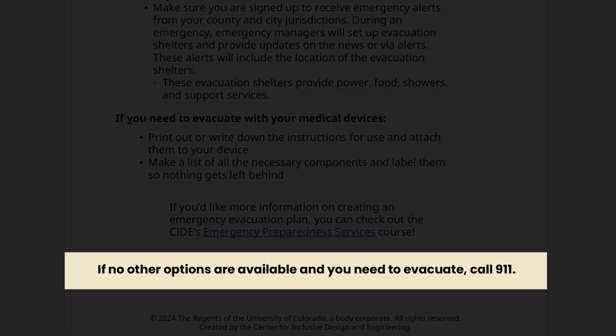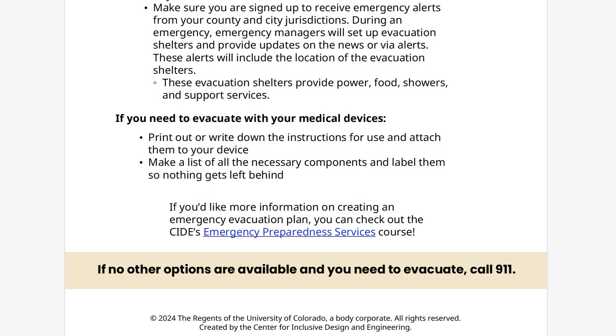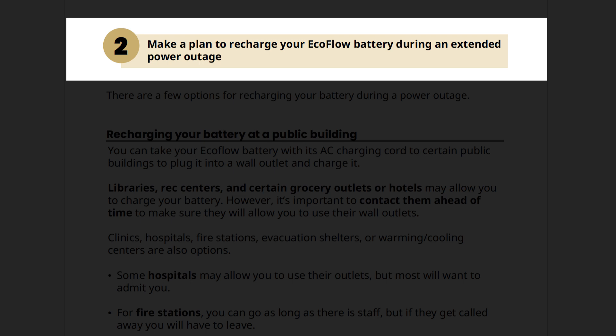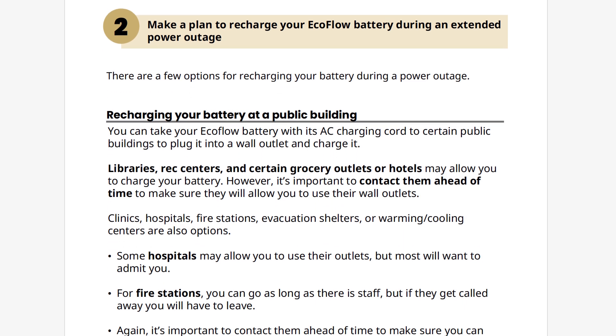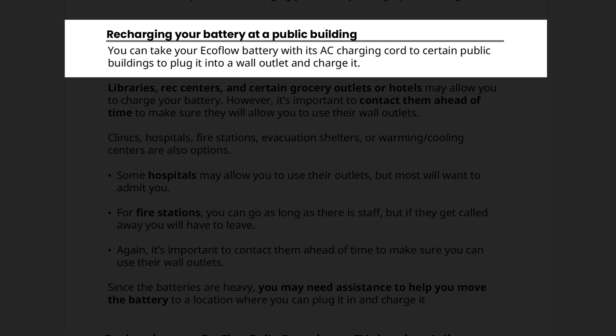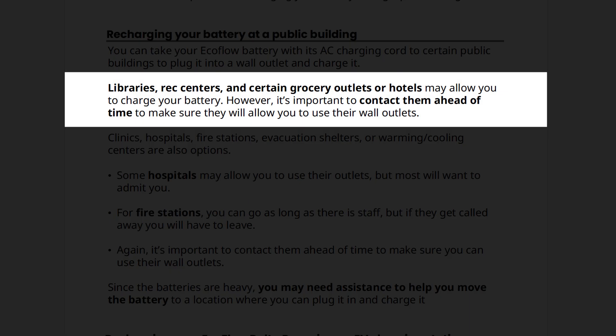As always, remember if you run out of options and need to evacuate, call 911. Depending on the situation, rather than evacuating, you can make a plan to recharge your EcoFlow battery during an extended power outage so you can continue to survive in place at home. There are a few options for recharging your battery during a power outage. First, you can recharge your battery at a public building. You can take your EcoFlow battery with its AC charging cord to certain public buildings to plug it into a wall outlet and charge it. Libraries, rec centers, and certain grocery outlets or hotels may allow you to charge your battery. However, it's important to contact them ahead of time to make sure they will allow you to use their wall outlets.